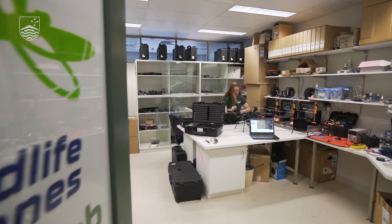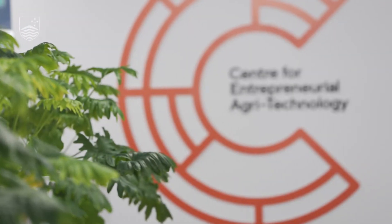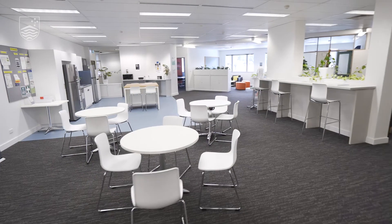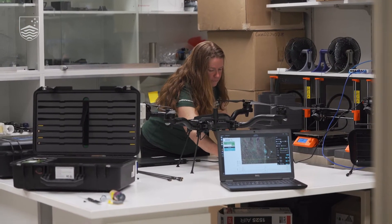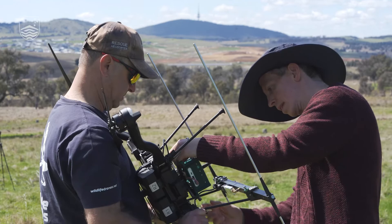We were one of the first tenants at SEAT, and it's been really great to have the space that we have. Being able to do our own manufacturing right here in our own offices in-house has been really invaluable as a startup — allowing us to prototype really quickly and adapt our technology.